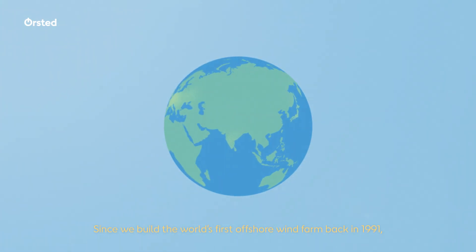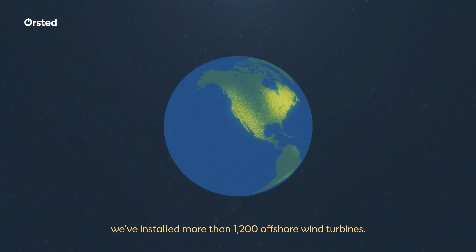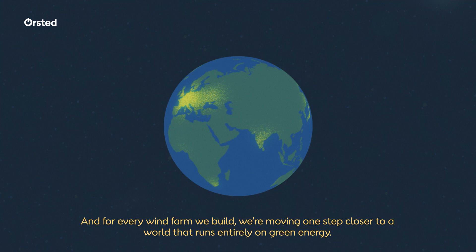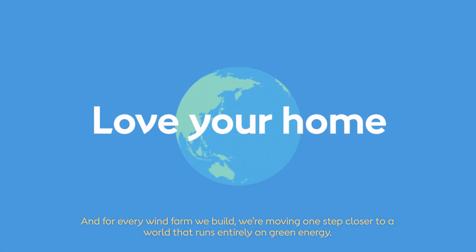Since we built the world's first offshore wind farm back in 1991, we've installed more than 1,200 offshore wind turbines. And for every wind farm we build, we're moving one step closer to a world that runs entirely on green energy.